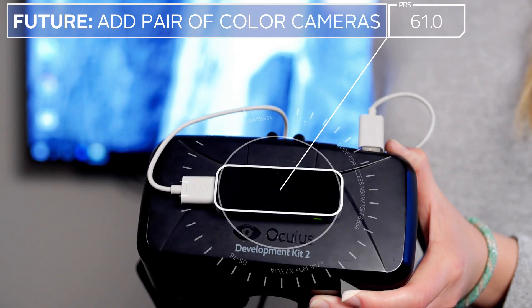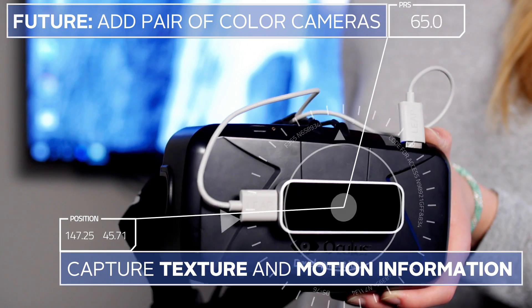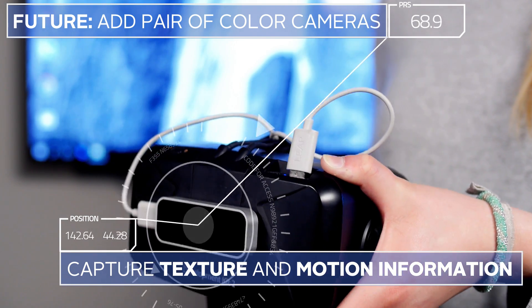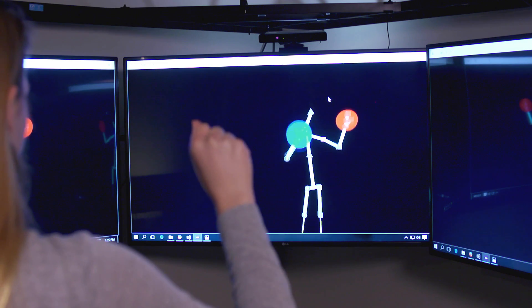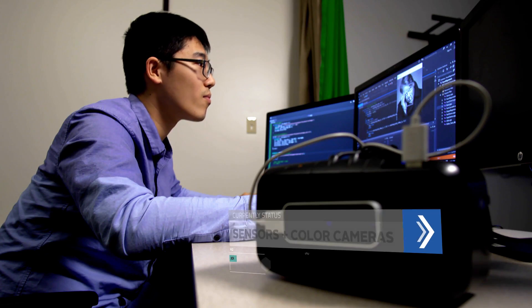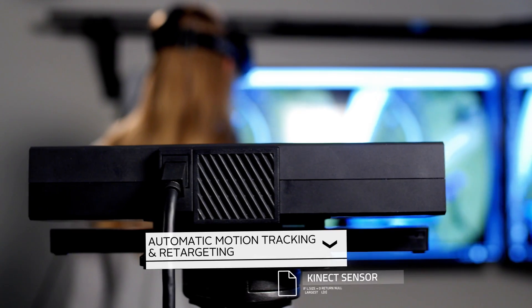In addition, we plan to place a pair of color cameras on the headset to capture texture and motion information from a first-person point of view. This will give us a more accurate representation of your appearance. We develop algorithms to combine the results from both Kinect sensors and color cameras to achieve automatic motion tracking and retargeting.